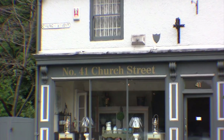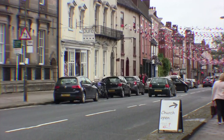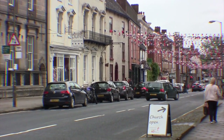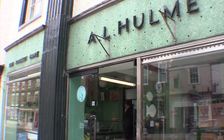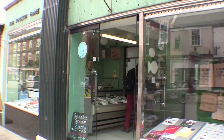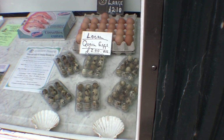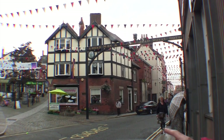This is Church Street. You can see Elizabethan architecture at one end and beautiful Georgian houses around here. The local fishmongers are still going, and he's selling quail's eggs — I've never seen a quail's egg before.